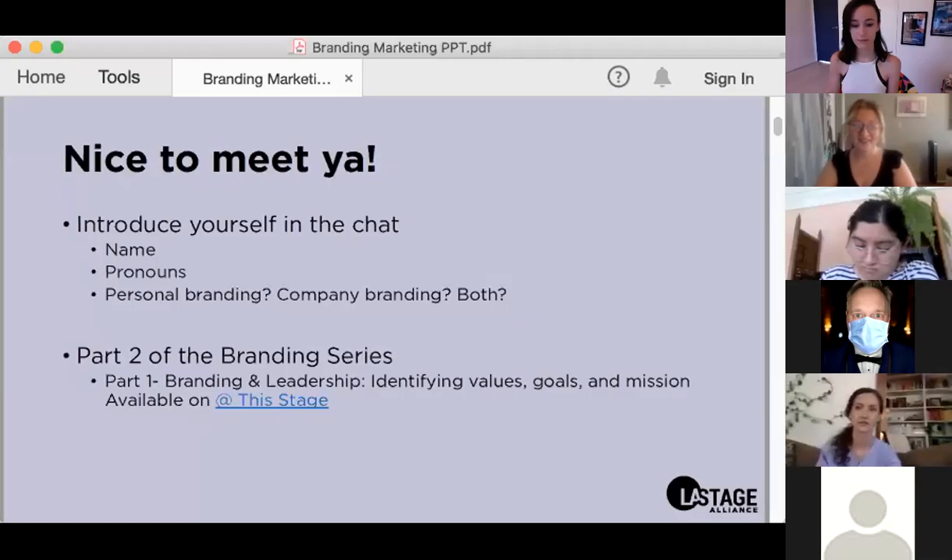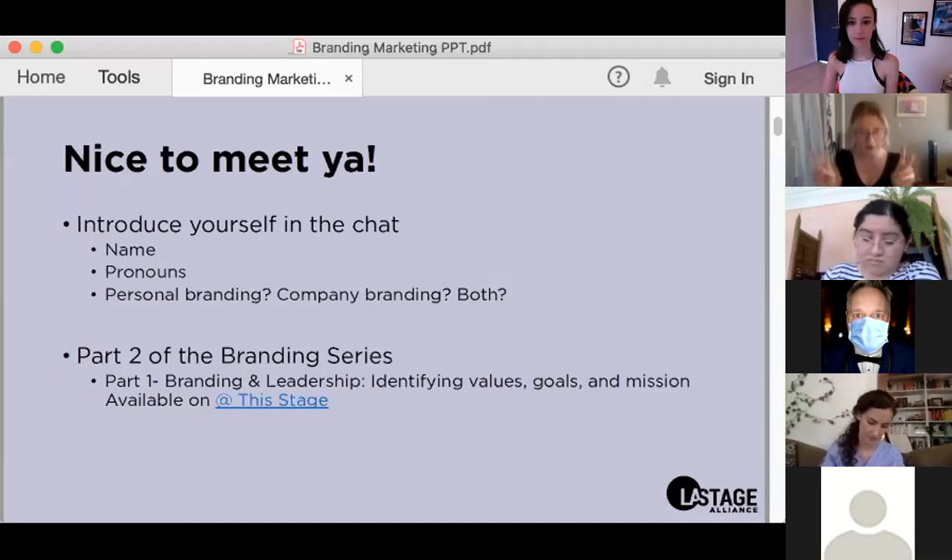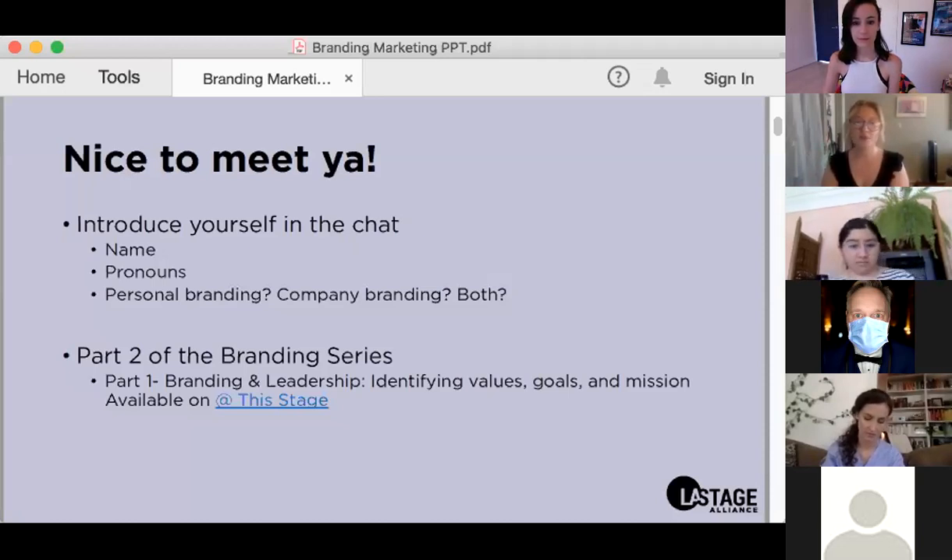In part one, Michaela Buckley guided us through some leadership sides of branding, which really means identifying the values and goals of your brand in order to have a clear understanding of your mission — which in turn makes it easy to decide what projects and programs to do because you can answer the question: is this on brand for me with a simple yes or no?